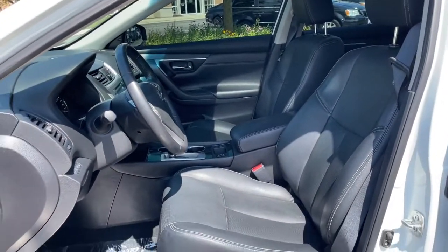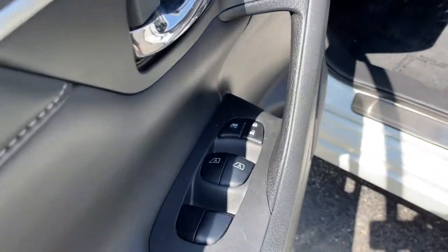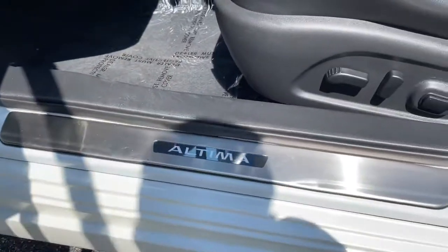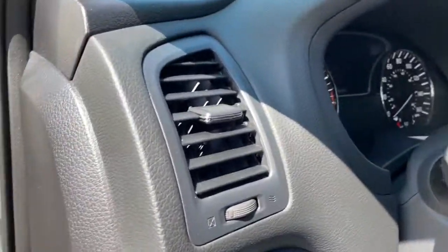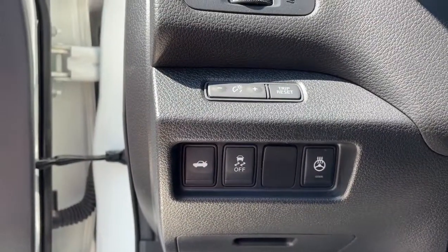Spacious comfort, active safety and infotainment tech, available all-wheel drive, and athletic performance set this family-friendly midsize sedan apart from the competition. The following are some of this vehicle's highlighted options.